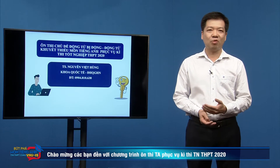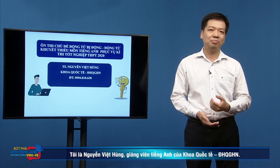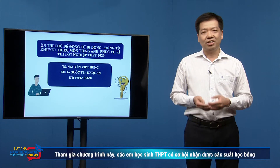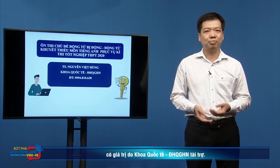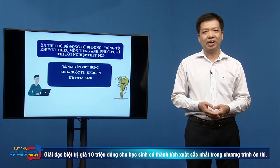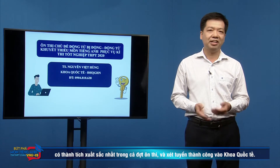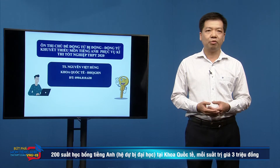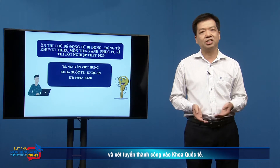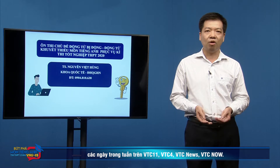Welcome to the English Intensive Revision Program Fortify and Examination 2020, produced by VTC and sponsored by VNUIS. This series of 15 programs provides multi-phase acknowledging skills and the best techniques for doing tasks based on examination metrics for military education and training. Students with the best achievement can receive scholarships worth 10 million, 20 scholarships worth 500 US dollars, and 200 scholarships worth 3 million for English foundation study at VNUIS. This program is broadcast at 8:45 every weekday on VTC 11, VTC 4, VTC News, and VTC Now.